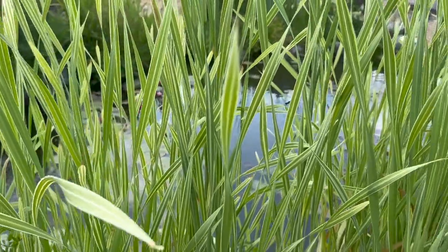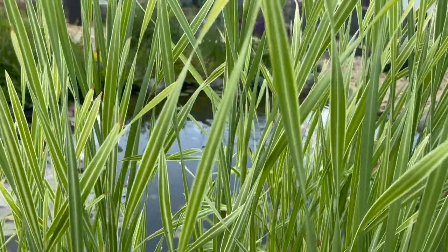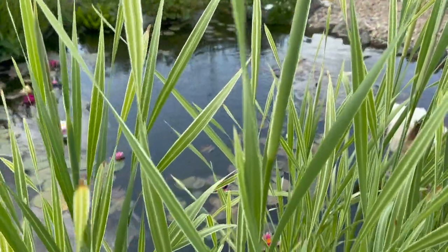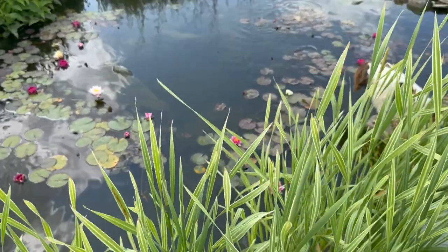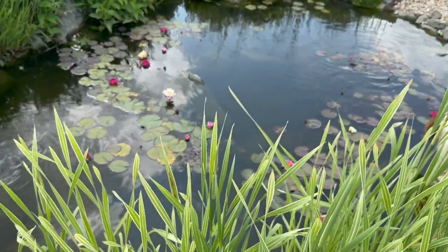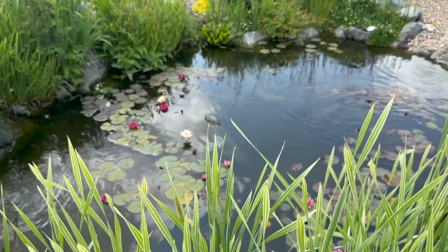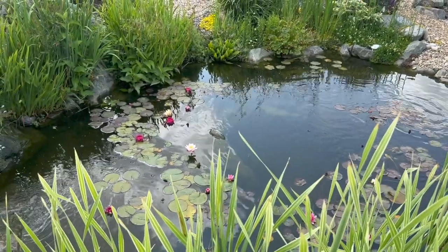They're in amongst the typhus here — this one is Typha latifolia variegata. There's a load of damselflies in there at the moment. There's actually a banded damselfly — look at that beautiful damsel. Beautiful water lilies, beautiful dragonflies, beautiful damselflies, and it's a beautiful day. It is going to rain this afternoon — we are going to have thunderstorms and it's very close.